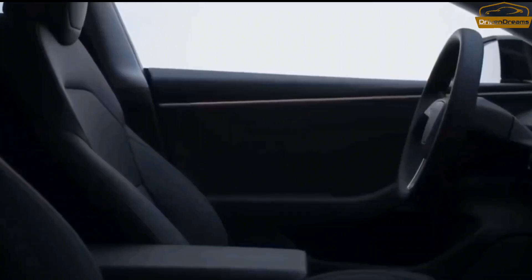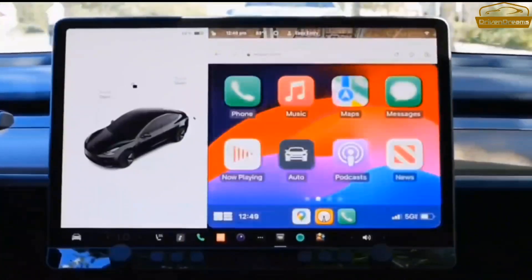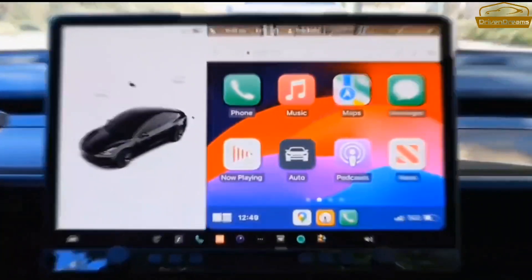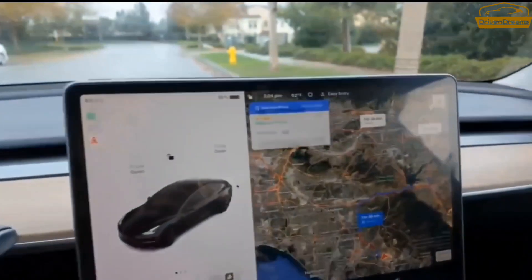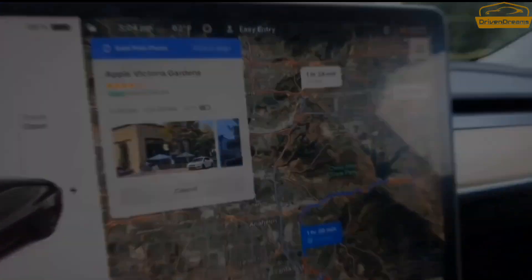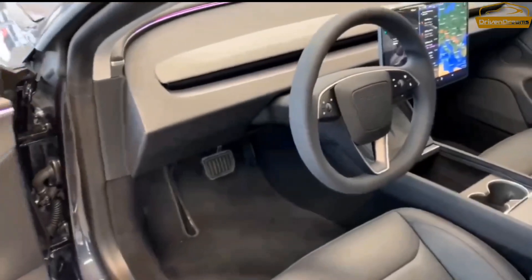Forward visibility is great due to the tall and wide windshield and short hood. There's just a slight obstruction from the large front windshield pillars while making turns. Rear visibility, however, is similar to what you get in a sports car. The narrow rear window and high rear beltline greatly limit what you can see out of the back.